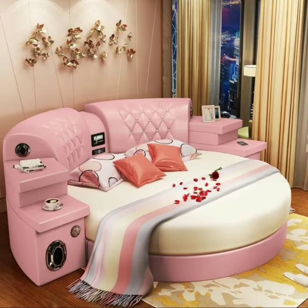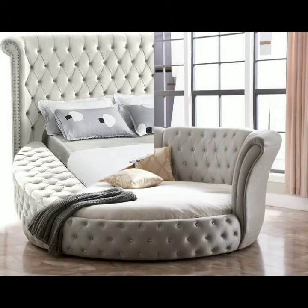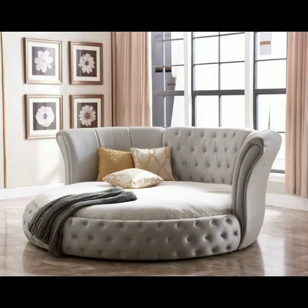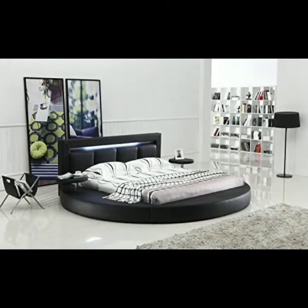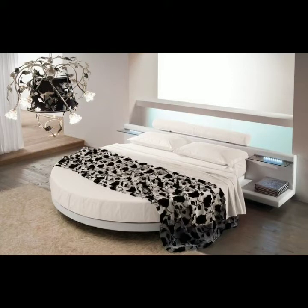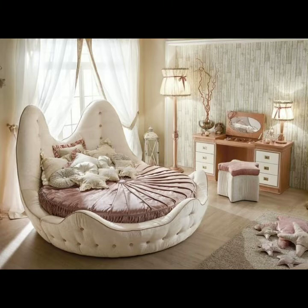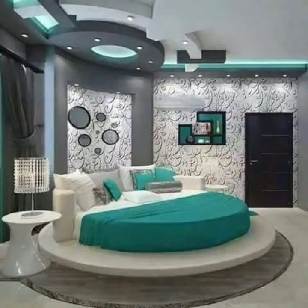Many other websites are also available which provide online shopping, so you can easily buy these beautiful, stunning, and very gorgeous rounded bed designs. These are suitable for master bedrooms and small bedrooms also. These are in amazing styles and amazing collection because some of these beds are smart beds, so you can enjoy your sleep and enjoy these beautiful and comfortable beds.